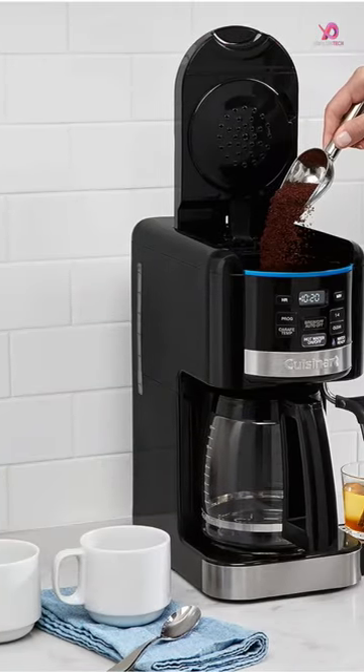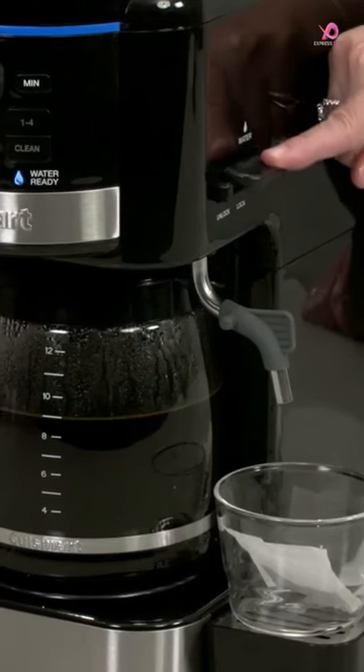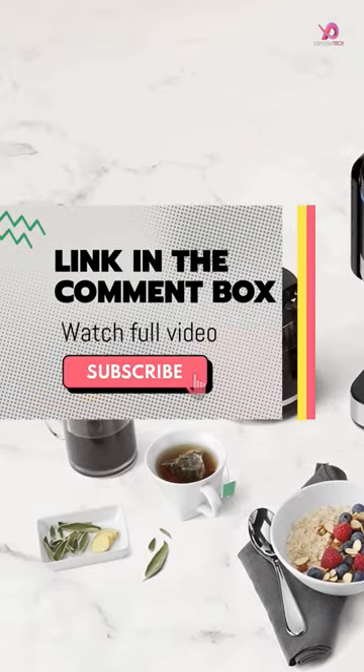Featuring a 12-cup glass carafe, you can enjoy freshly brewed coffee anytime with its 24-hour programmability and adjustable auto shut-off. The LCD clock and self-clean feature add to the ease of use.